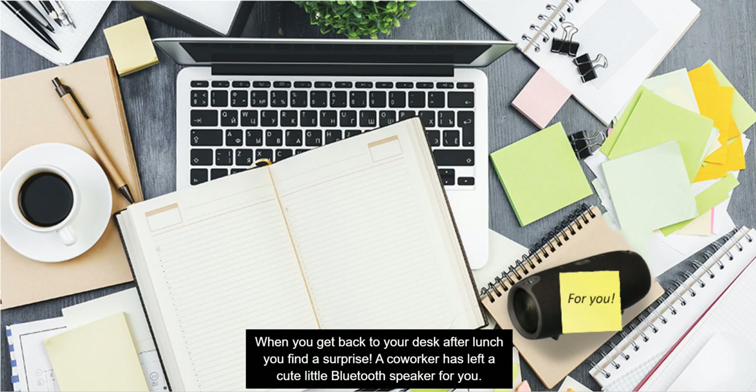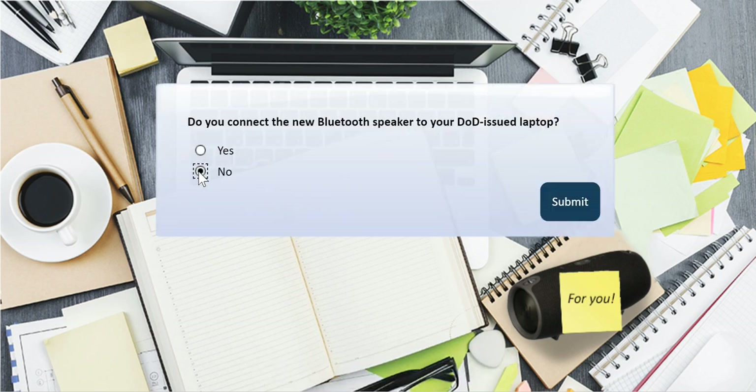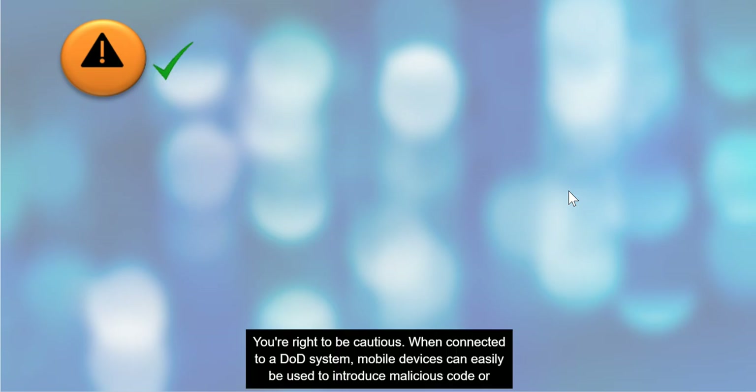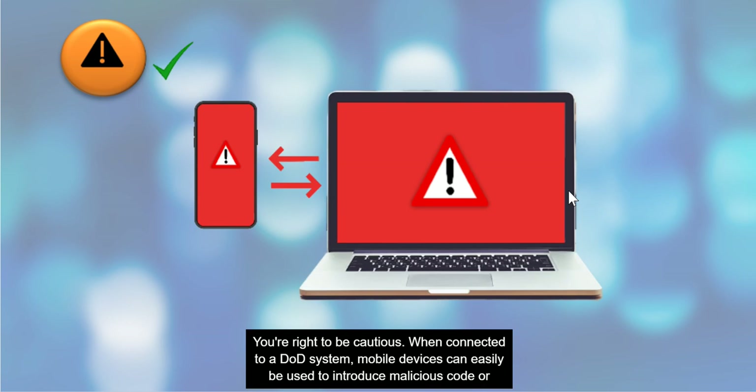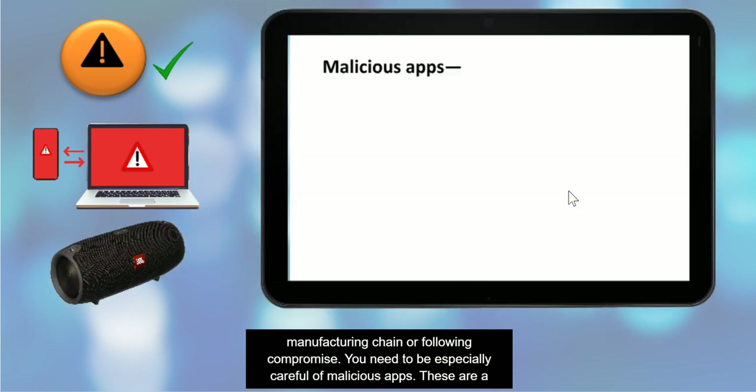When you get back to your desk after lunch, you find a surprise: a co-worker has left a cute little Bluetooth speaker for you. You're right to be cautious. When connected to a DOD system, mobile devices can easily be used to introduce malicious code or other malware onto a computer or network. Malware can easily be inserted onto a mobile device at any point during the manufacturing chain or following compromise.